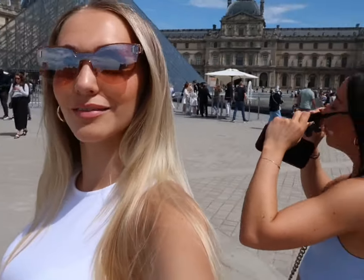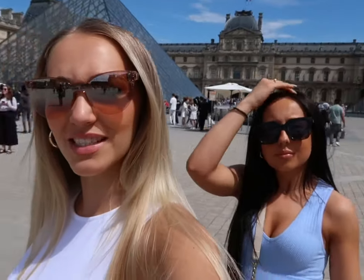I don't know what I'm doing - oh my god, can you even see it? There you go. I think the Louvre is behind us but we can't be sure.